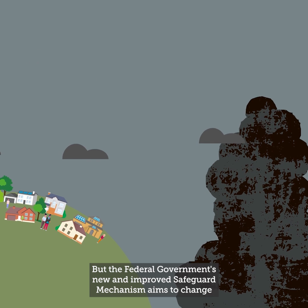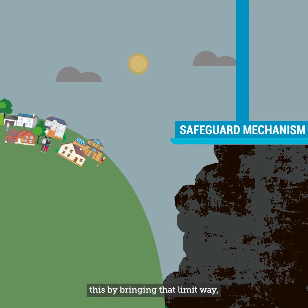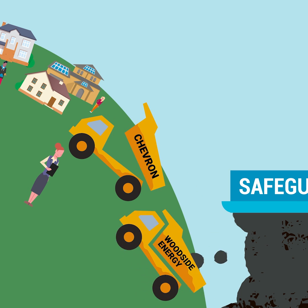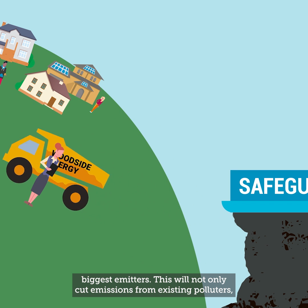But the federal government's new and improved safeguard mechanism aims to change this by bringing that limit way, way down and continuing to shrink it year on year. This means for the first time ever there will be a hard cap on the amount of pollution spewed out by Australia's biggest emitters.